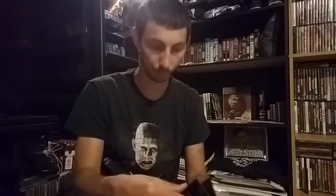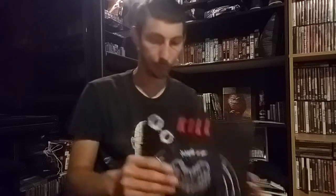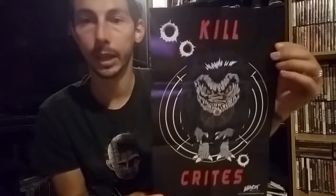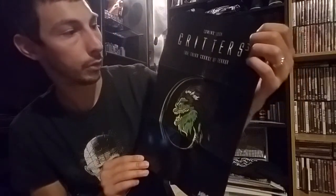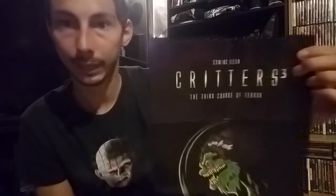The first thing is a poster — this is really cool. We have a 'Kill Crites' poster, which I'm really digging. On the back is a take on Alien — it's a Critters 3 'The Third Course of Terror' poster designed to look like the Alien movie aesthetic. This was something I was super excited about when I opened it — I had no idea a poster was going to be included. Very cool.